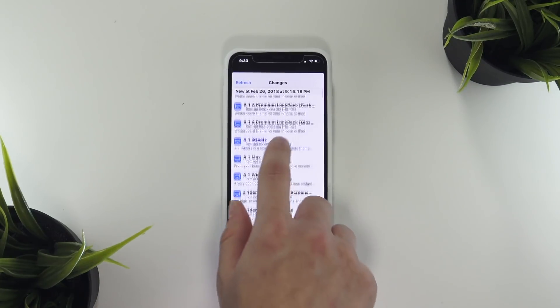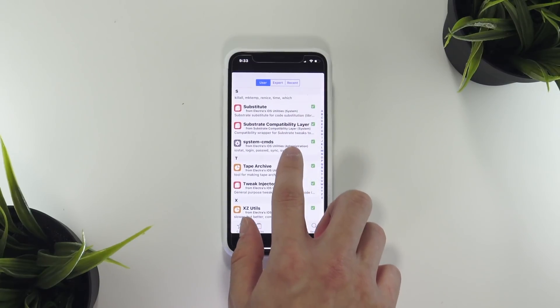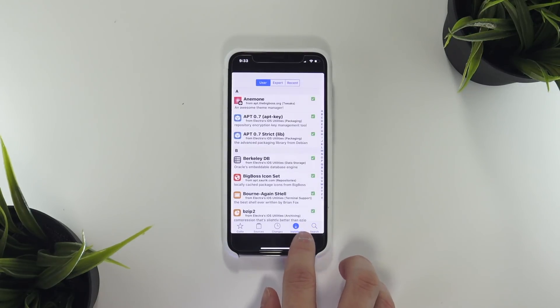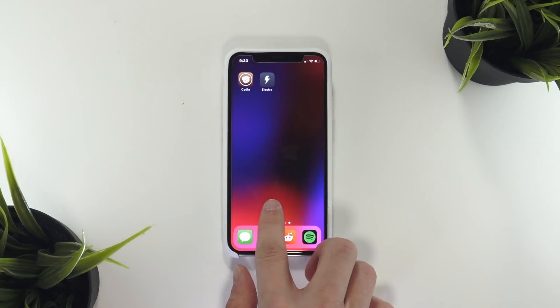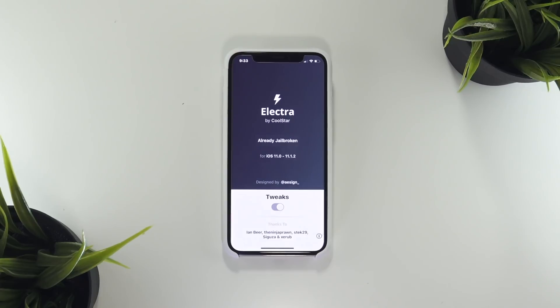Anyway guys, stay tuned — I will be doing a full comprehensive video explaining the background of the Electra jailbreak, where it came from, and how we got here. Hopefully in that video I will be able to successfully jailbreak on the first try for demonstration purposes. Thank you so much for watching and supporting this channel. I know this was a crazy night with a couple of errors getting the Electra jailbreak to work, but we have finally managed to do it, and Cydia is running on my iPhone X. I really can't express how excited I am. Take care, and until next time, this is Tony signing out.